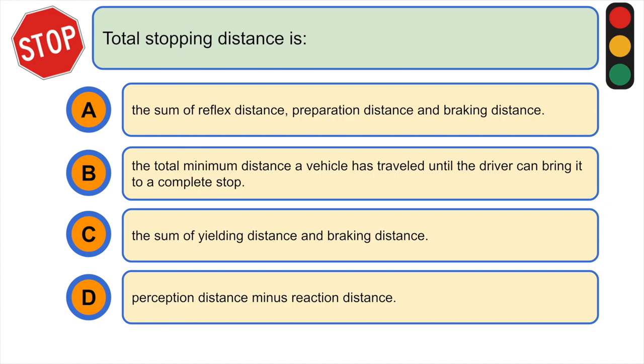Total stopping distance is: A) the sum of reflex distance, preparation distance, and braking distance, or B) the total minimum distance a vehicle has traveled until the driver can bring it to a complete stop.